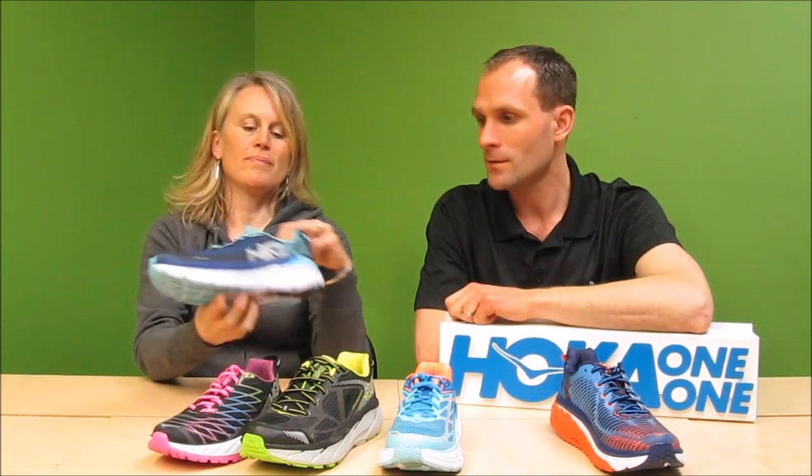Sure. This is the Bondi 5. This one's been in the line the longest and would be your signature Hoka, if you will. So if we're introducing someone to Hoka, we're talking about, first of all, the midsole volume — you can see that. Basically, if you think of shock absorption on your feet, that's what we're going after there. It takes the impact that running has on the body out of the mix. So whether you're struggling from knee pain or foot pain, or you're increasing your miles or the days that you're running, you've got that shock absorption built in.